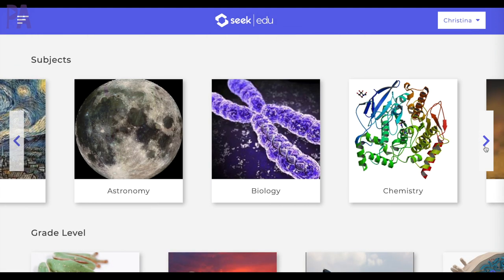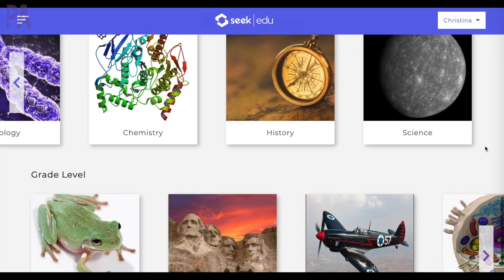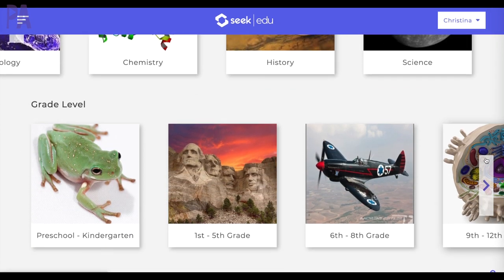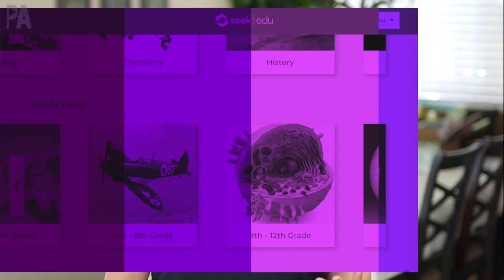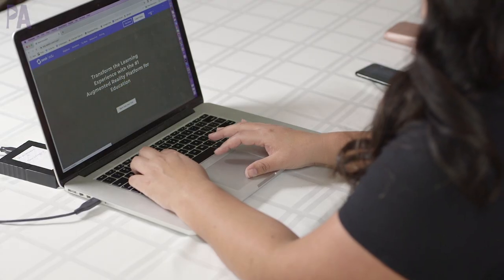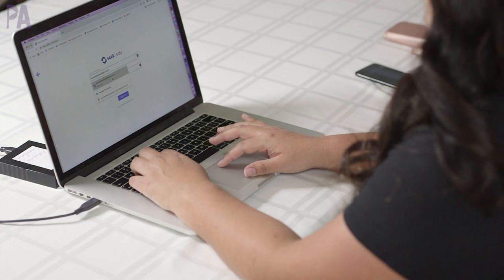You can find everything really fast. Then we have by grade level which is actually my favorite because it divides it up from preschool to kindergarten all the way up to the university level. You don't need to download a special app, you don't need goggles, you don't need headsets, all you need is a laptop or a device to log in and create an account. It's super simple to log in for a free trial.